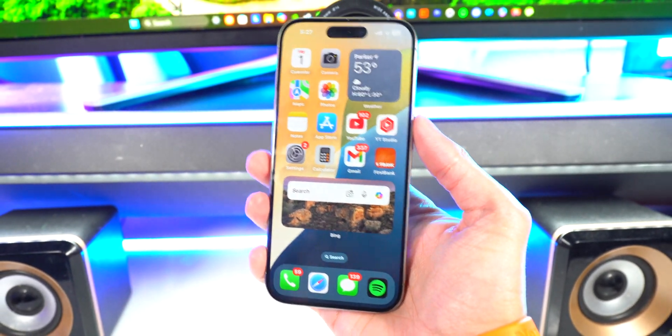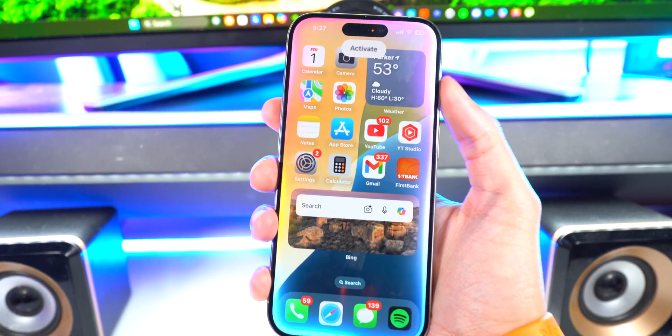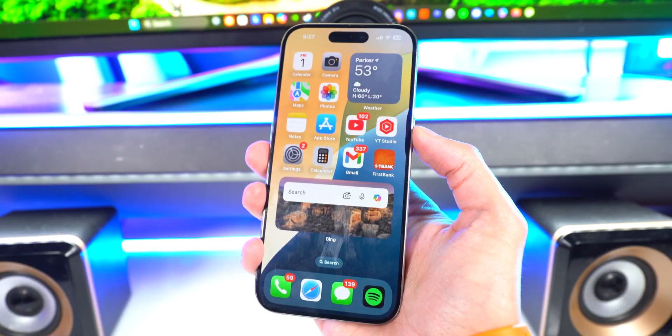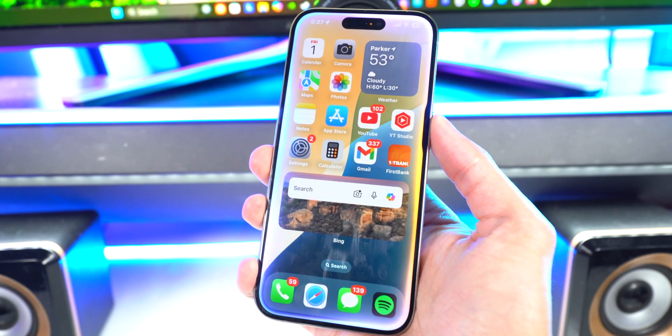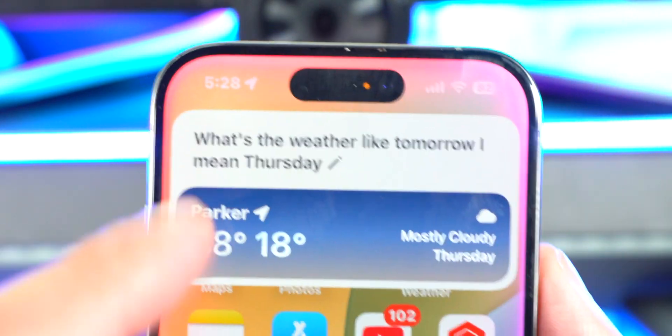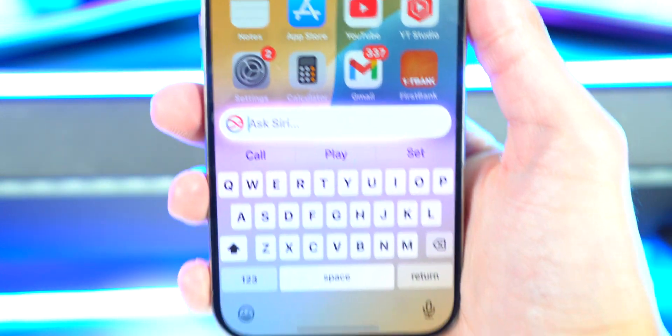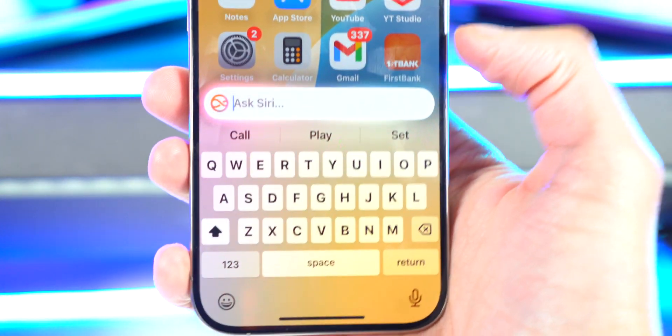The moment of truth — I activate Siri and look at that, we got the new animation. I asked about the weather and it understood me even when I said 'tomorrow' and then corrected to 'Thursday.' Siri is so much more useful now. At the bottom, if you double tap, you can bring up the keyboard for Apple Intelligence and ask Siri that way.